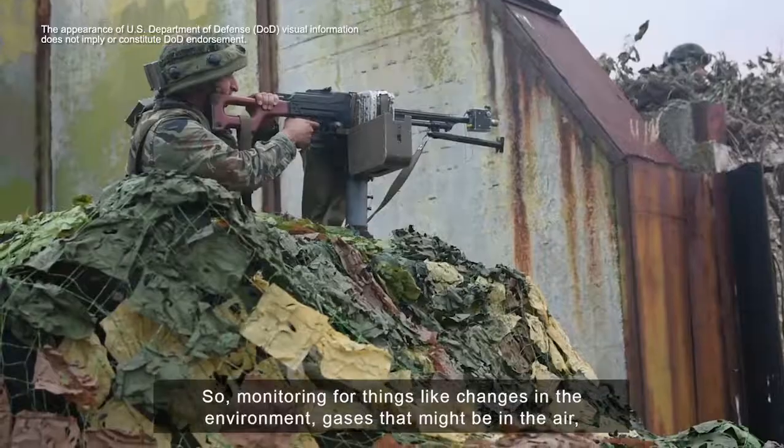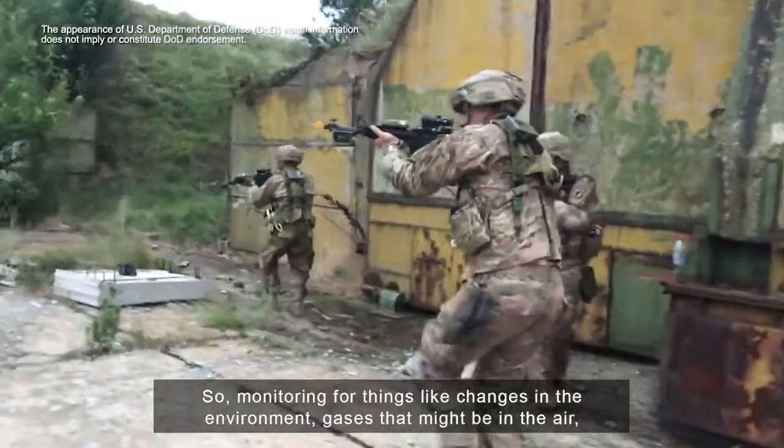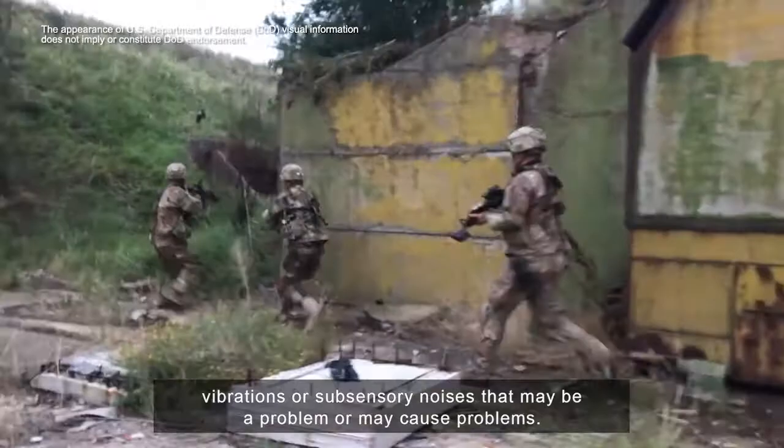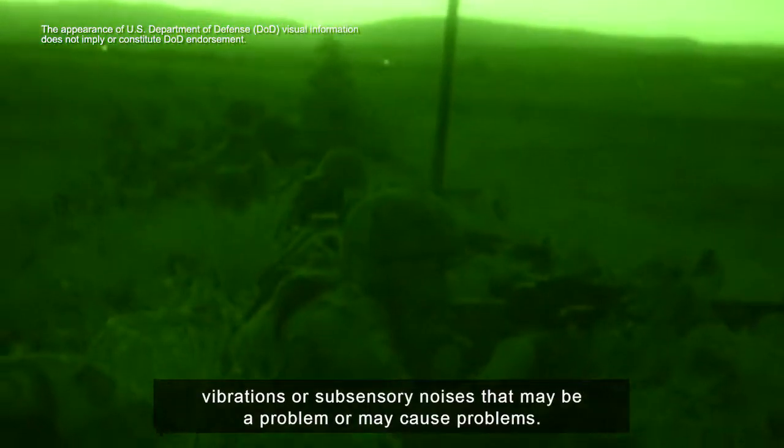So monitoring for things like changes in the environment, gases that might be in the air, vibrations or subsensory noises that may be a problem or may cause problems.